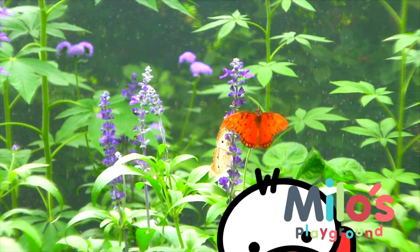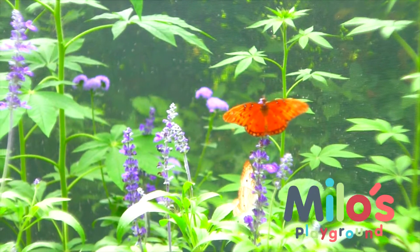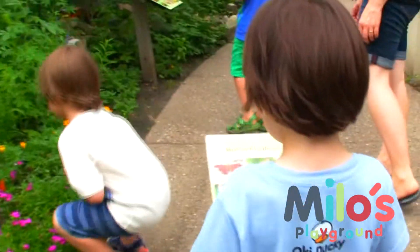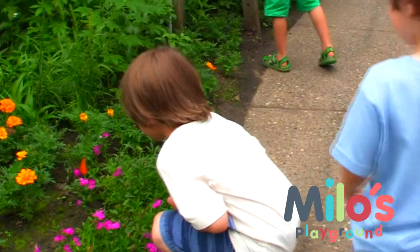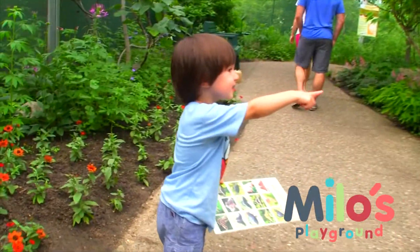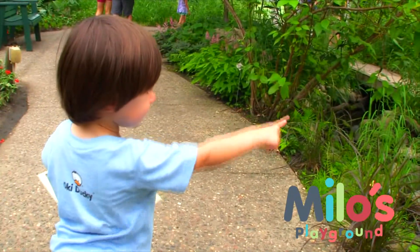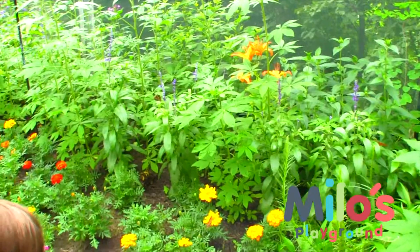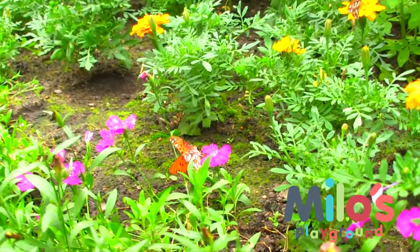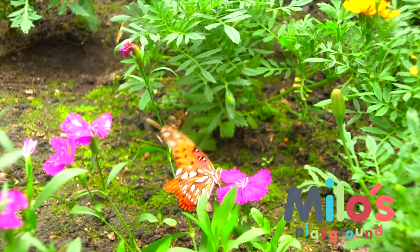There's Okie Duckey saying hello. What an orange butterfly!